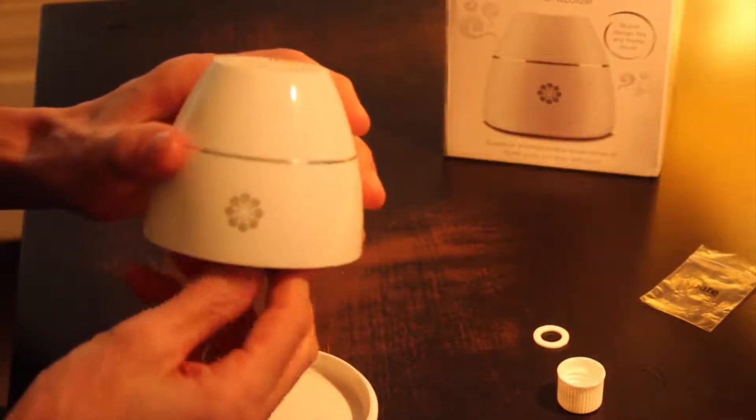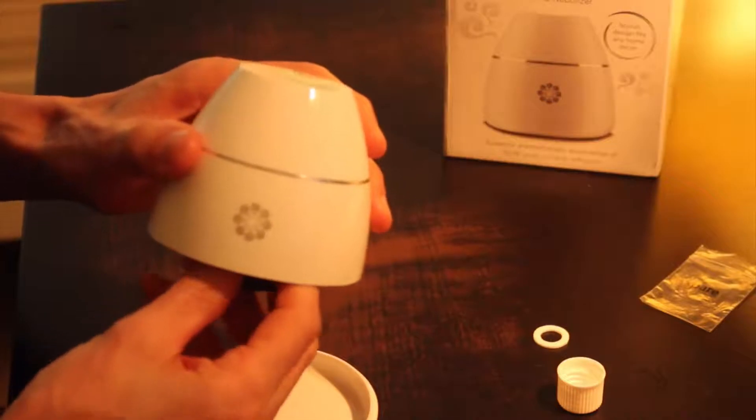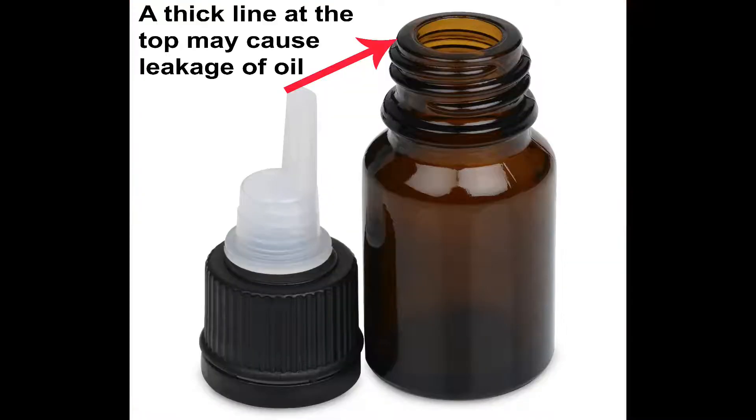Furthermore, the bottle itself might be defective. If it's a low quality bottle, it has a thick line on the top that cannot be screwed well into the A&N diffuser.